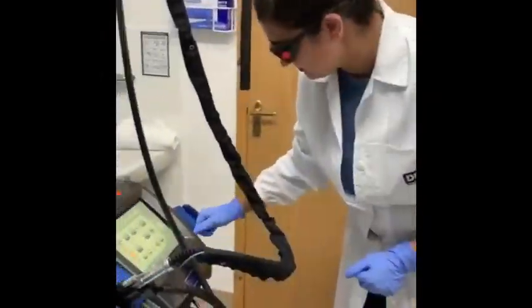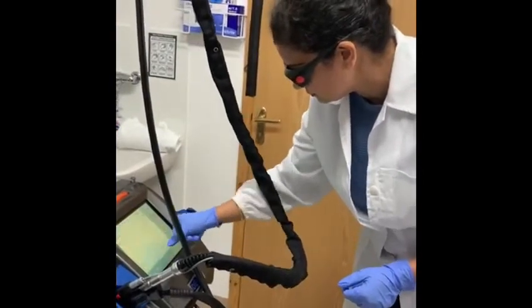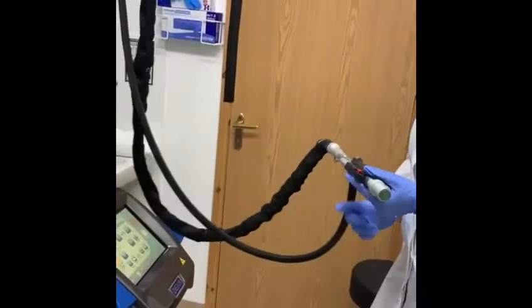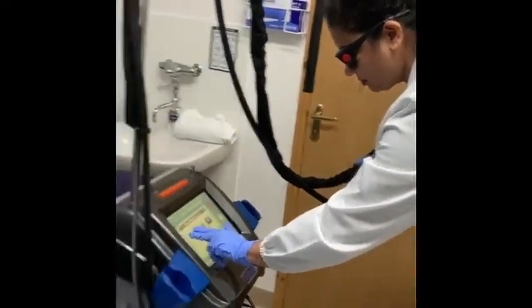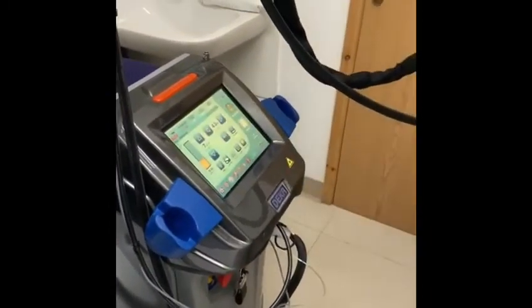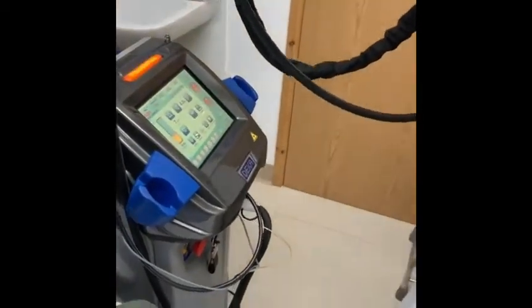Dr. Nisha is going to do some laser hair removal procedure. Laser hair removal is quite a common procedure performed everywhere across the country. The trouble is the range of machines — they start from cheap Chinese machines to expensive machines like this one. This particular one is Deca Mutus, a very high-end laser hair removal machine, and it gives you a painless experience here at Renew Skin Health Clinic.